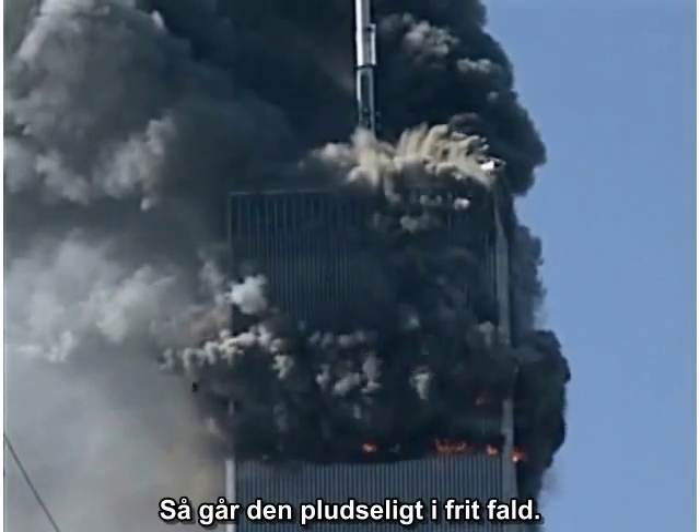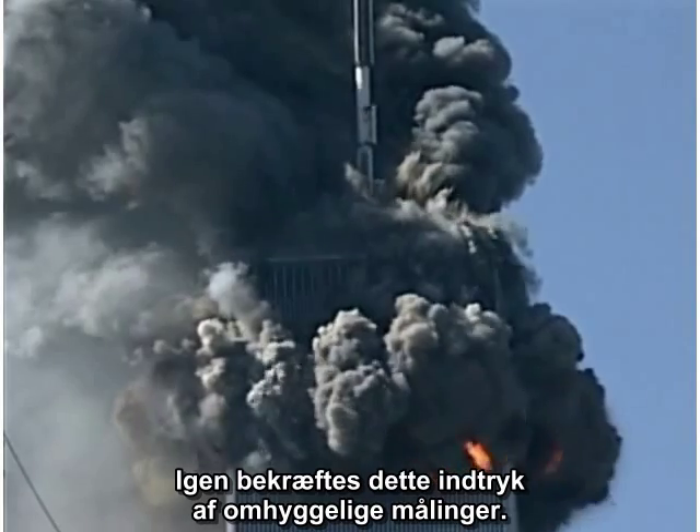The column sways, but it does not fall for a matter of seconds. Then it abruptly enters free fall. Careful measurements confirm this impression.